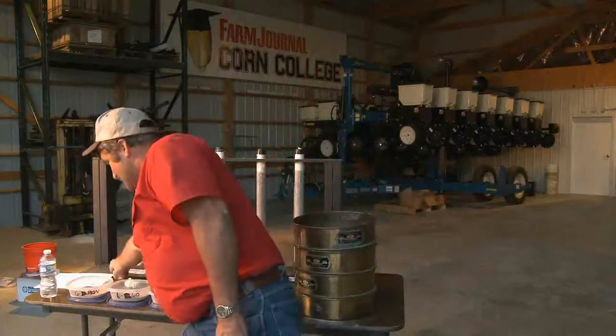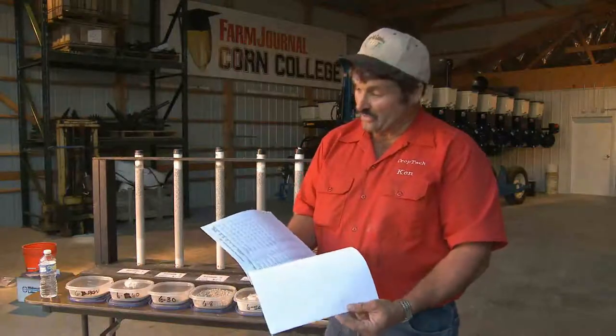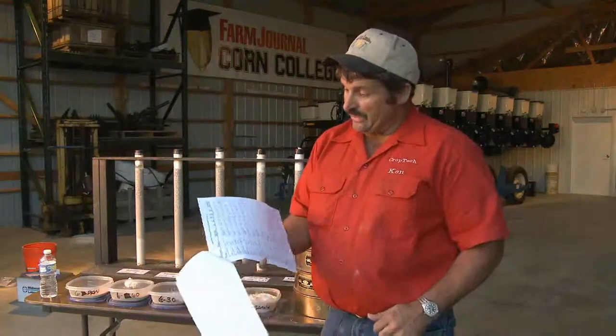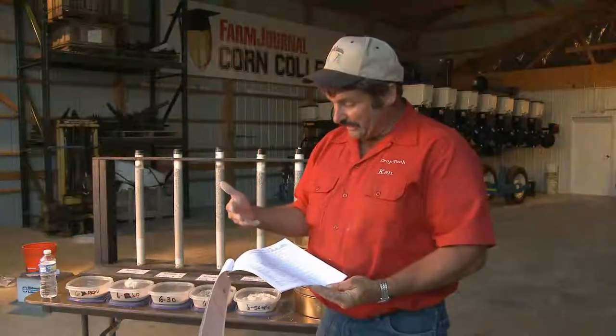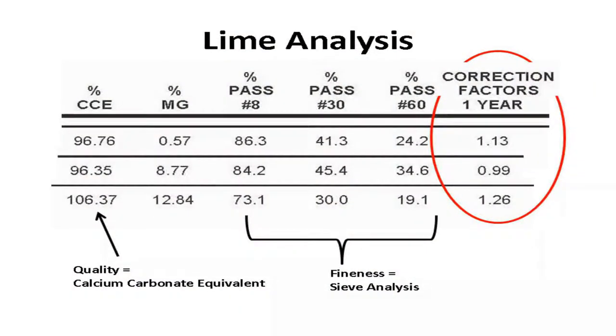We have to look for some coarse material to get spreadability, but we've got to have the fine material to get neutralizing value. In some cases — in the state of Illinois, for instance — the state publishes the quality of limestone. You can get this on the internet, and it'll tell you what the finest grades are and what percent of magnesium is also in that. From there, it gives you a correction value.